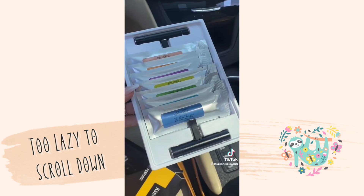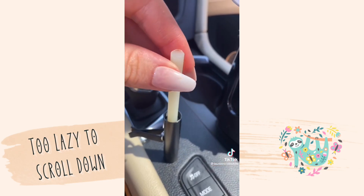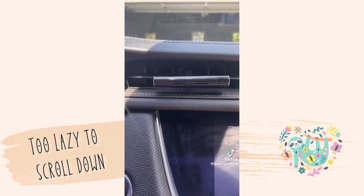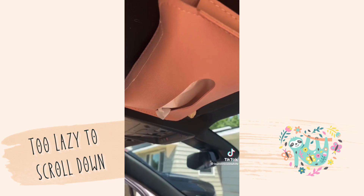These air fresheners use essential oils to make your car smell fresh and natural. They come with seven different scents to choose from with two sticks in each packet. You can adjust the intensity and turn on the air to enhance the fragrance and save space in your car with this tissue holder.